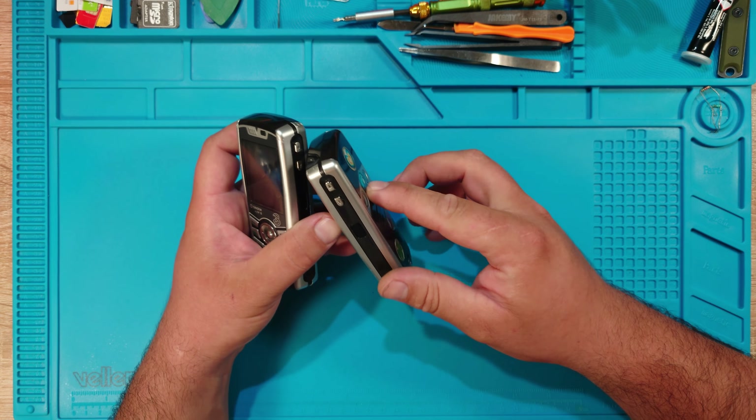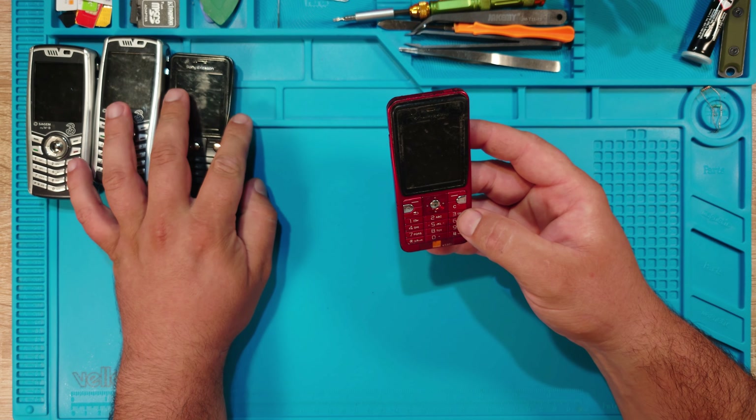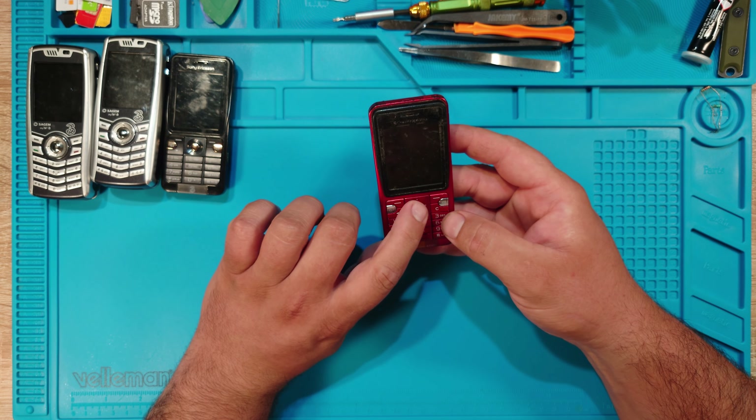This one starts up but it's locked to a network. Here I have two K530i phones. This one is not locked — no network lock — and it works. This one is locked to Orange, but I have Orange SIM cards so it works fine.